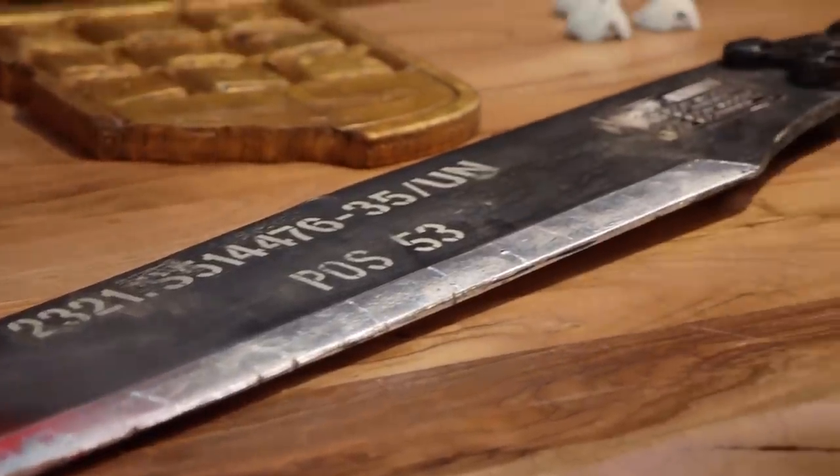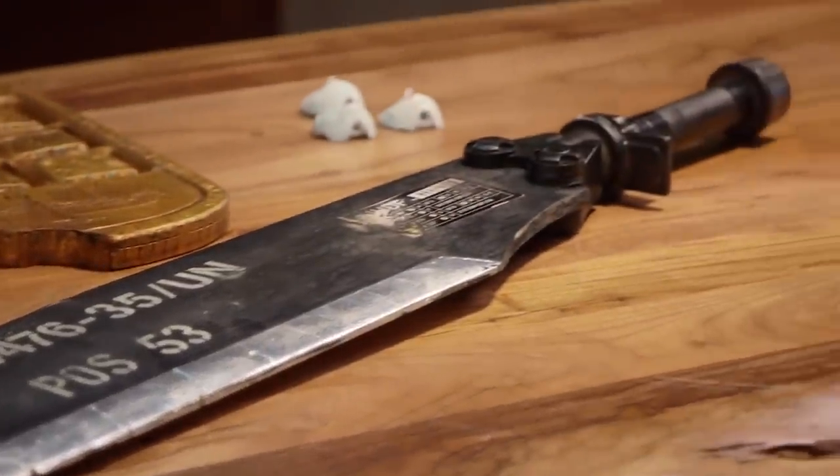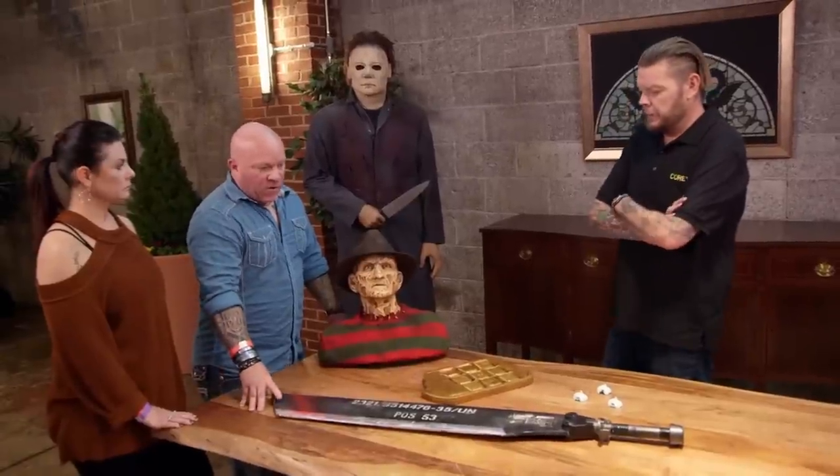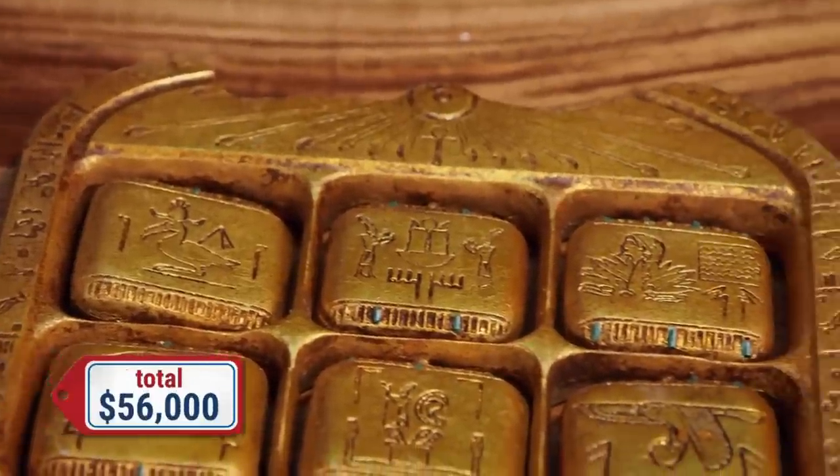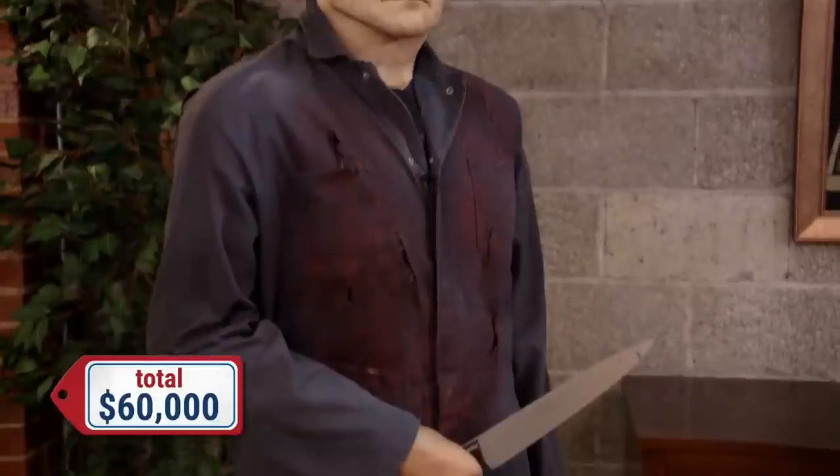You got a pretty cool collection here. What are we looking to get for this stuff? The sword from Edge of Tomorrow — looking 42. 42 bucks? 42,000. Sally Face is looking 2K. 12,000 on the tablet. 4,000 on the prosthetics. And 150,000 on Mr. Myers.